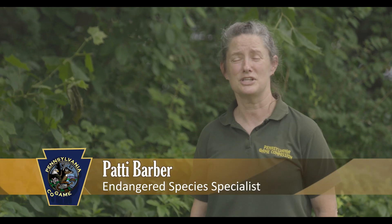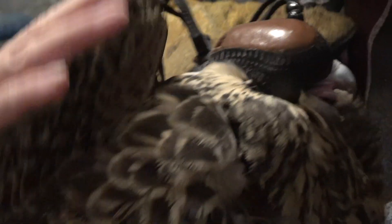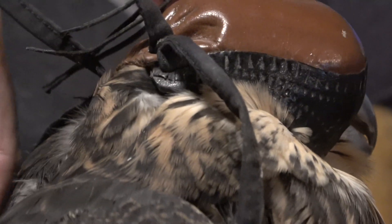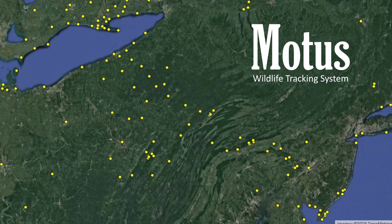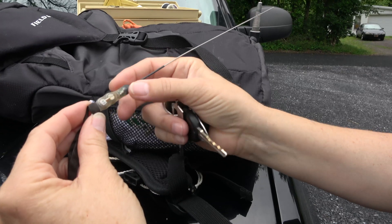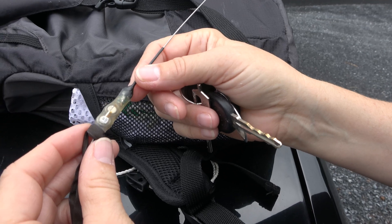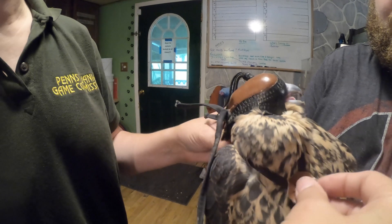We attached a nanotag backpack, which is essentially a small transmitter that will talk with the MODIS network, and we'll use that to track the movements of this bird for the first short period in its life. The MODIS network is a series of data receivers spread across Pennsylvania and across the Northeast. Anytime one of these nanotags comes within range of a receiver, they communicate, giving us an idea of where that particular animal is.